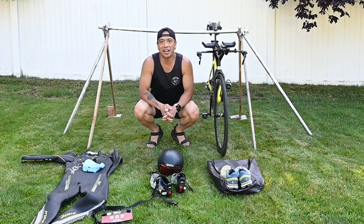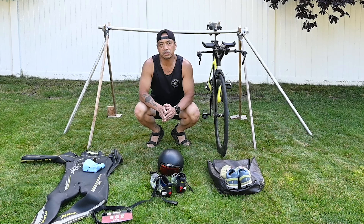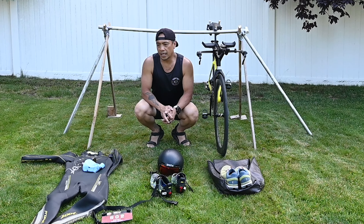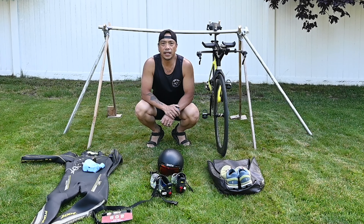Welcome to my backyard — here's my makeshift transition area. This is a basic video on transitions for triathlon and I'm just going to cover the necessities. There are quite a few nuances that you can personally do yourself as you get more comfortable, but for now I'm going to cover the basics. Within that, the three different disciplines each have their own equipment that you absolutely have to have for your race.